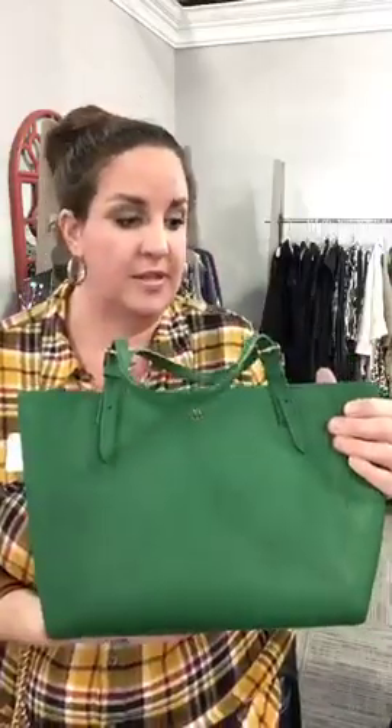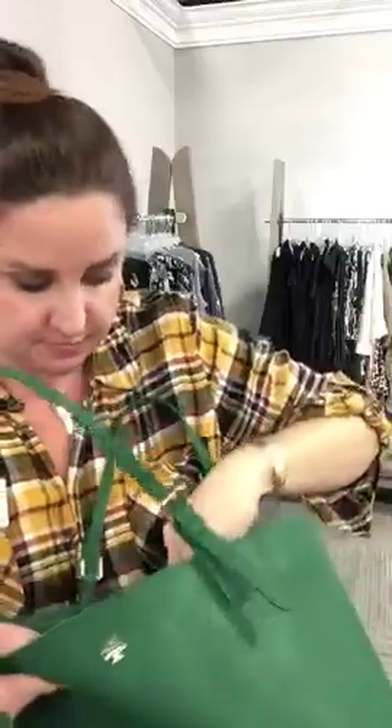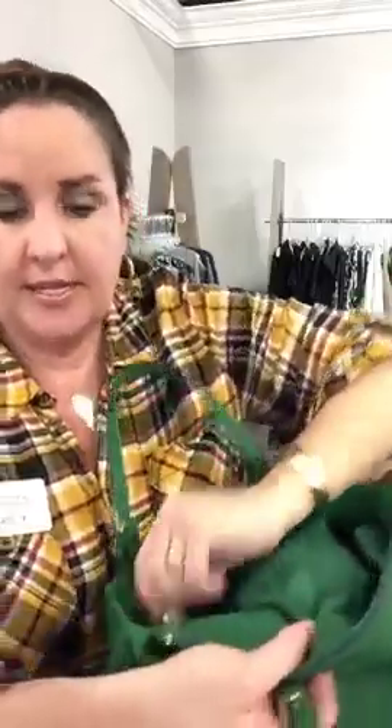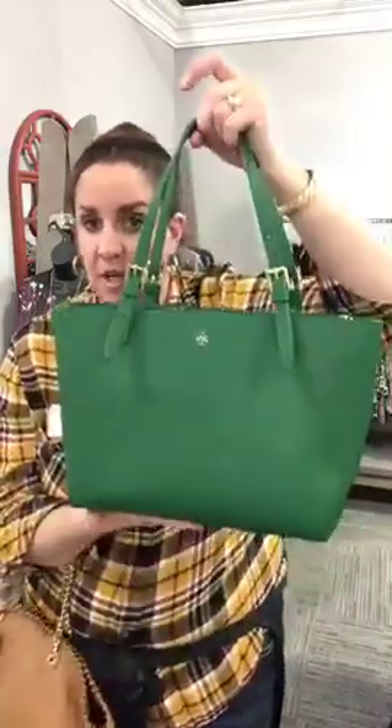I have a couple of handbags and some amazing shoes to show you, and then we'll all go about our day. If you are Tory Burch fans you're gonna love both of these. Emerald green is such a great color for spring — really regal. This one is like new: all the interior zippers are still lined with plastic, zero wear on the corners, just missing its tags. We have it today for $152 — straps are adjustable, would make a great gift to yourself.